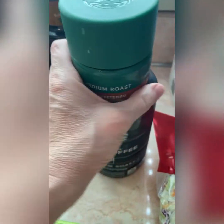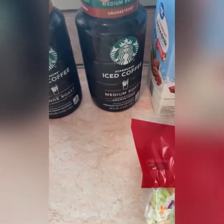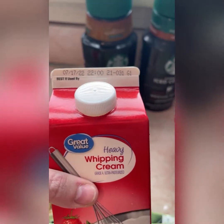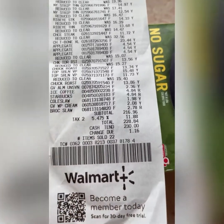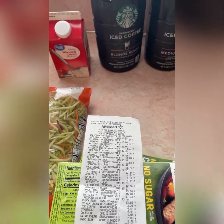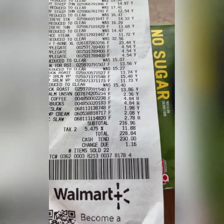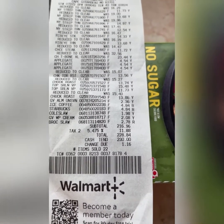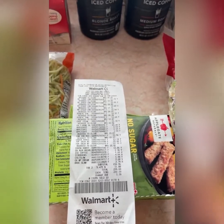The blonde roast is better for keto — it has two carbs and 10 calories. I should say better for counting carbohydrates. They only had one, so I had to get the medium roast unsweetened instead, which is 15 calories and three carbs. I also grabbed some of this to keep around since it's good for a month. The Walmart haul total was $228 — not cheap, but I now have a lot of less-expensive marked-down meat. It doesn't show how much I saved, but I got meat cheaper than usual.